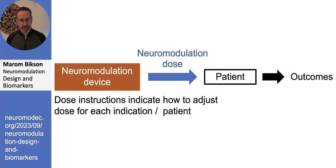This is the most important slide of this talk. We have a neuromodulation device providing a particular neuromodulation dose — the electrode configuration and waveform — to the patient. That neuromodulation dose applied to the patient will determine the outcomes: the clinical, behavioral, and cognitive outcomes.